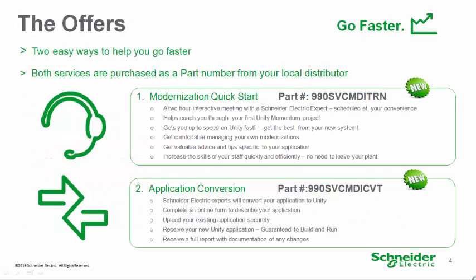Modernization Quick Start is a dedicated two-hour remote meeting with a Schneider Electric modernization expert. It includes a remote interactive coaching session designed to teach you how to use your new Unity software and do your own conversions. There is no need to leave your plant, reducing time off task — you are still in the plant and available for emergencies.